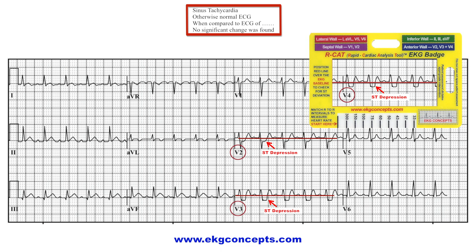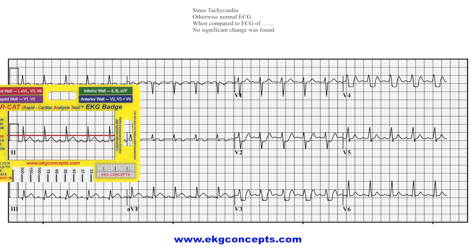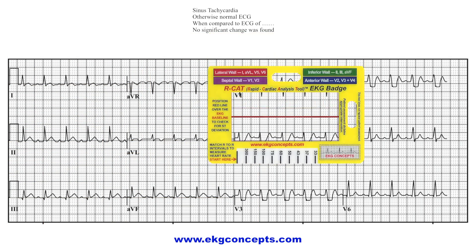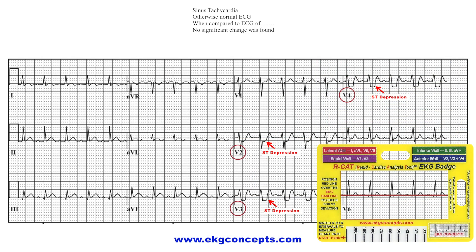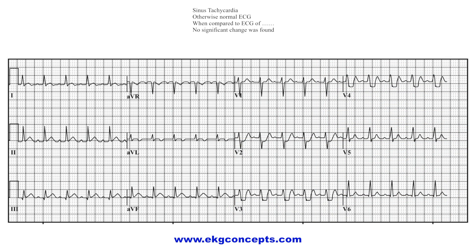Because the medical staff relied only on the inaccurate computer printout, proper medical treatment was delayed. If the RCAT EKG badge — always available at your fingertips to interpret EKGs — had been used, this life-threatening delay and cardiac muscle damage could have been avoided. It only took 45 seconds to accurately interpret and confirm this 12-lead EKG using the RCAT EKG badge.